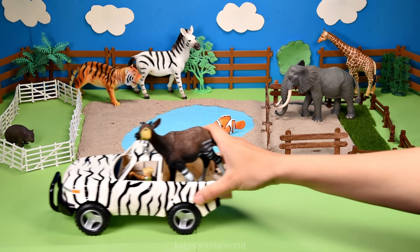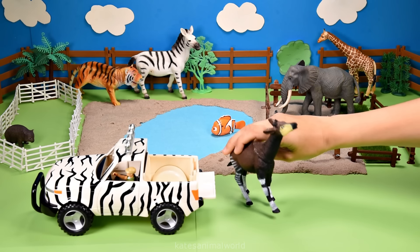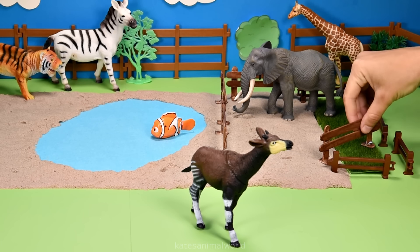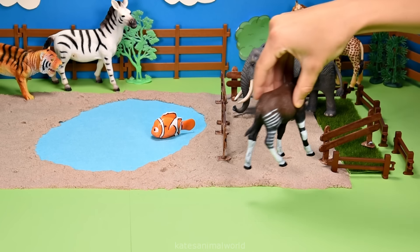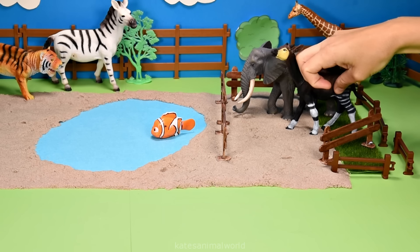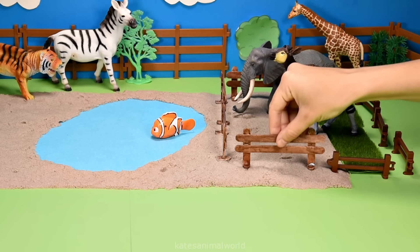The car's here. Who's that in the back? It's an okapi. Okapis are found in the Democratic Republic of the Congo in Africa. Let's pop them in here next to the elephant. Don't forget to close the gate.